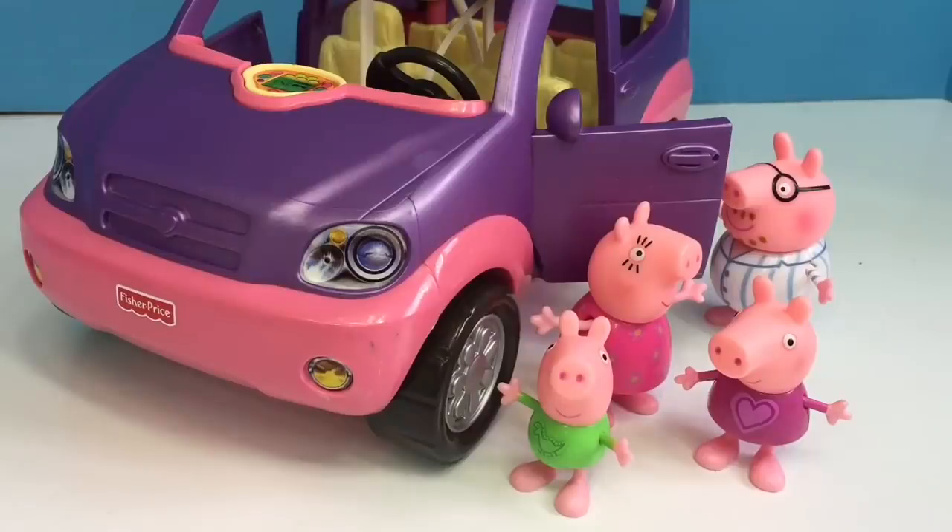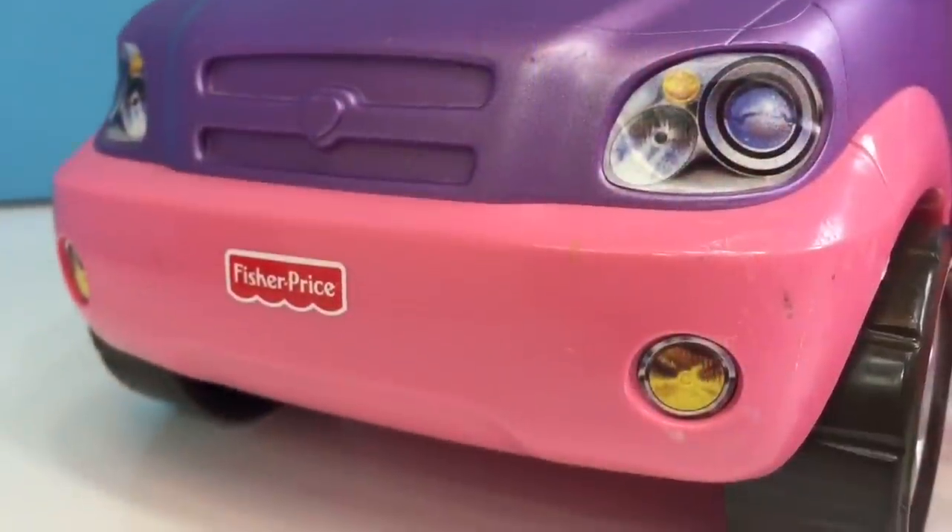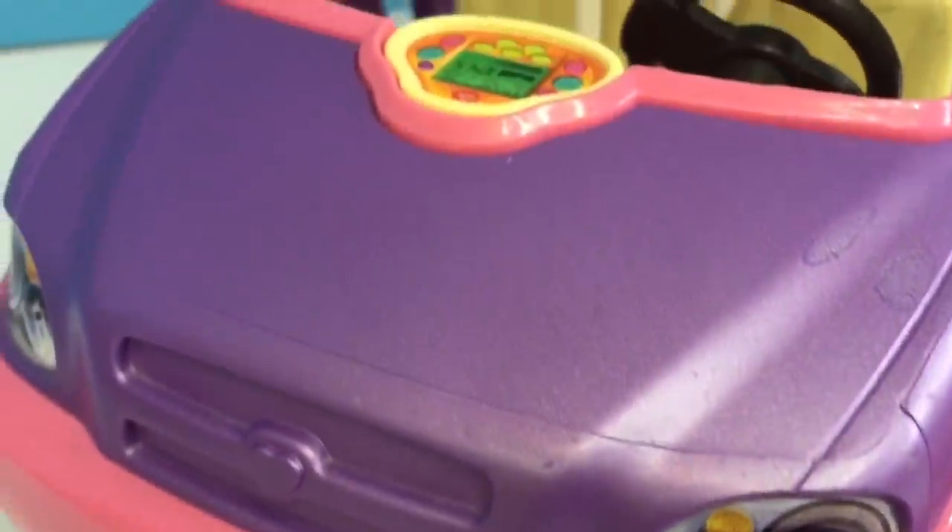Hello and welcome to Tiny Treasures. We're excited to show you another Fisher-Price loving family vehicle. As you know, these are very popular in our videos.